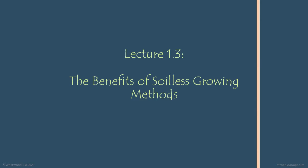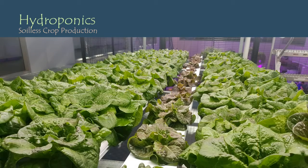The other half to the aquaponics formula that we looked at previously is hydroponics, which is soilless crop production.